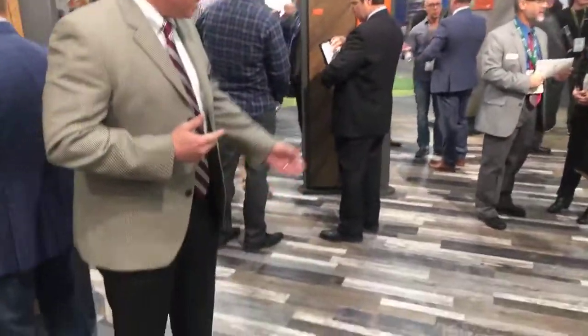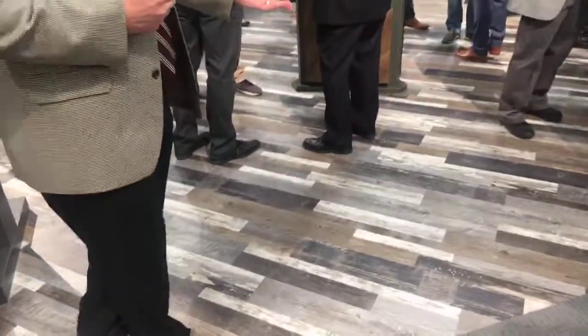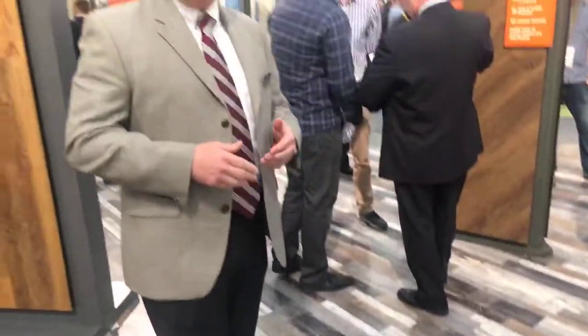One of the really cool things you can see as we look on the floor here is an incredible amount of beautiful detail, multiple widths, and just a fantastic new offering. This has been one of our most successful product launches in the history of Mannington.